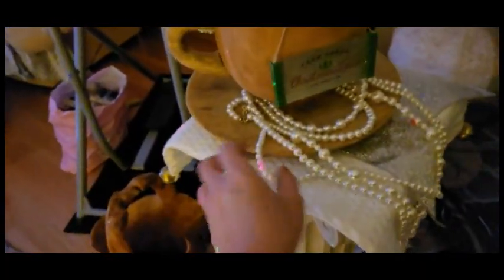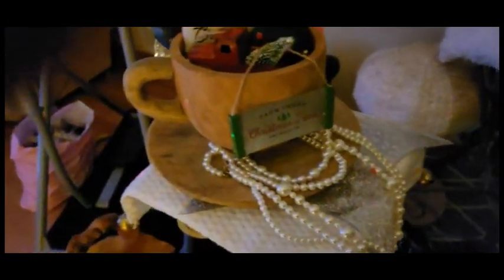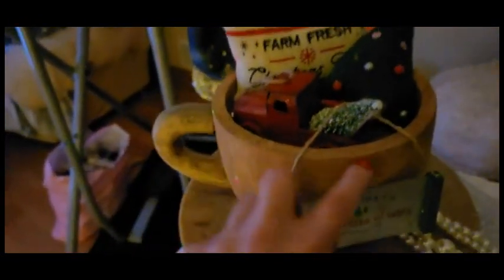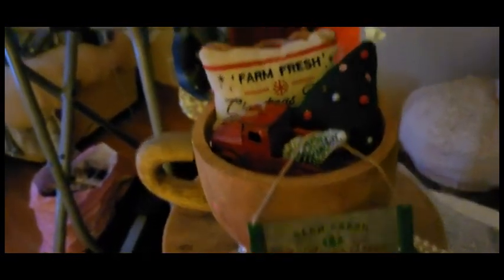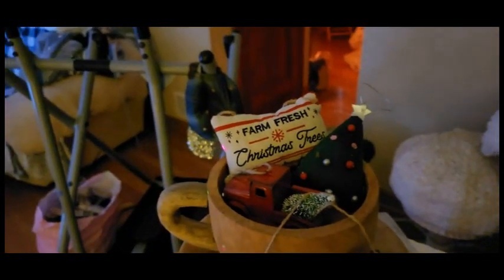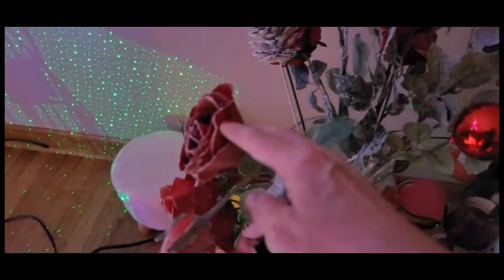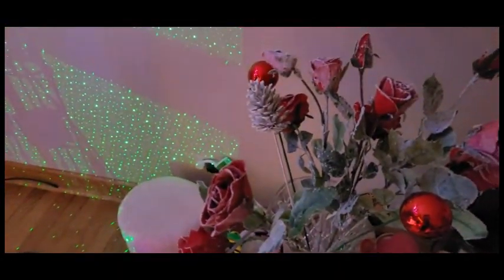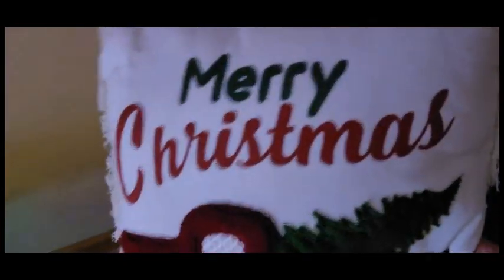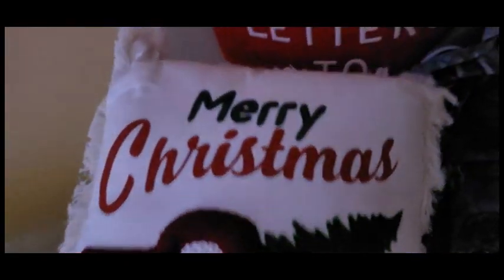And over here we just have the pearl thing, which they completely messed this presentation up, but that's okay. And then for our little coffee cup, we simply turned it around because there's words on the end, and just put a few ornaments in the cup. And then over here is the arrangement that I did. And then over here, these are the pillows that I picked up at Hobby Lobby — they were 70% off. I think this is so cute.